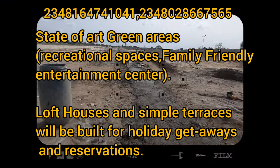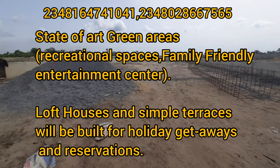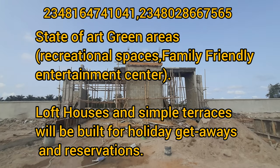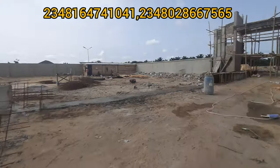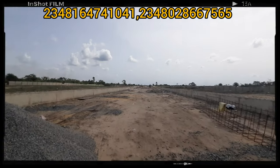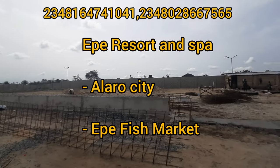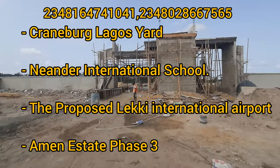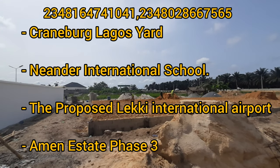You will have a recreation center, a family-friendly entertainment center, and also looped houses and simple terraces built for all the gateways. Close to this estate, we have an acquired resort and spa, the other city, the Equal Fish Market, Naida International School, the Proposed International Airport, and the MNSA Fish Street.